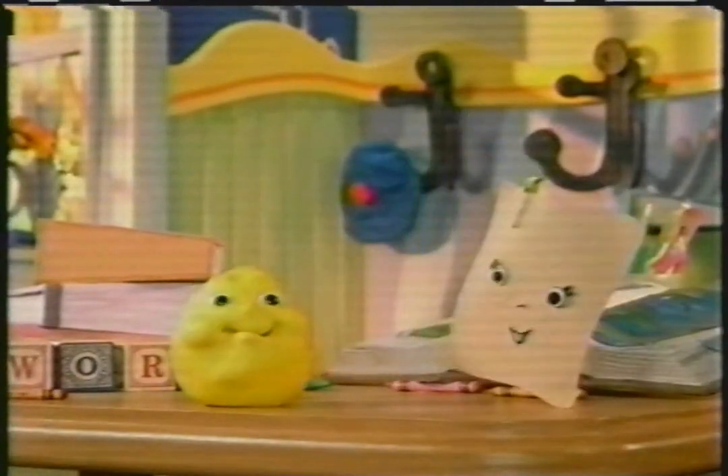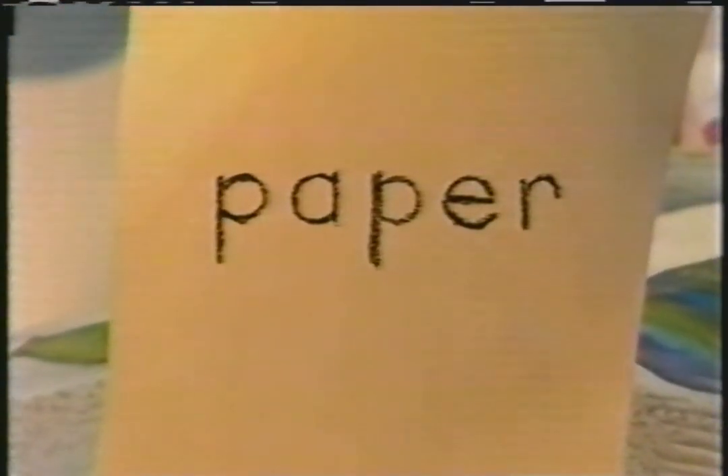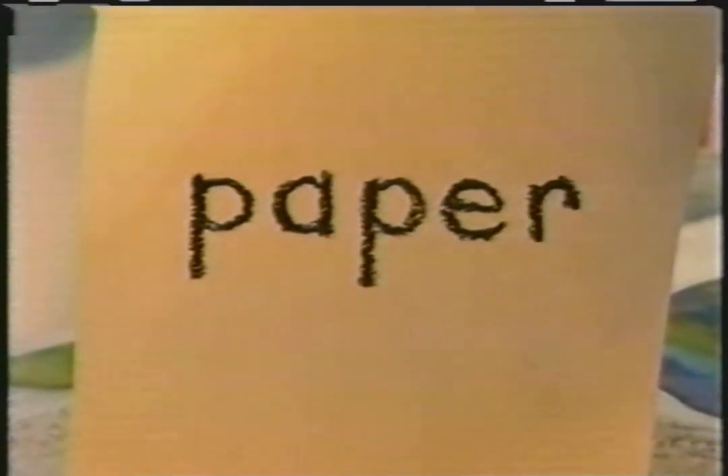You are really going to like this one. The word of the day is... Paper! And I can spell it too. P-A-P-E-R. Say it with me. Paper!